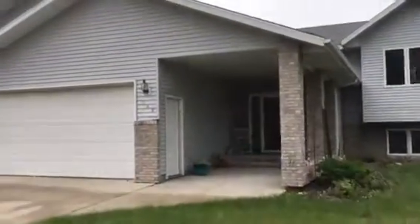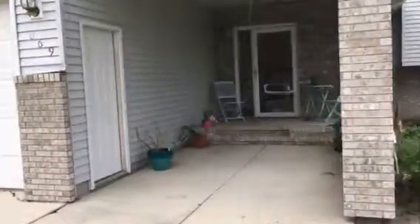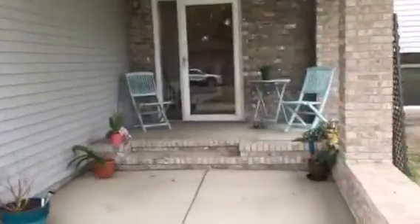Holly four-bedroom two-bath, bi-level, three-stall attached and finished garage. The home has a concrete patio out back, large entrance, and good storage.